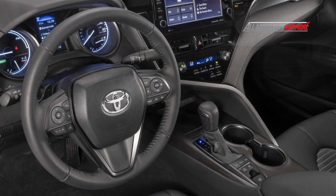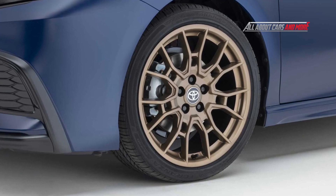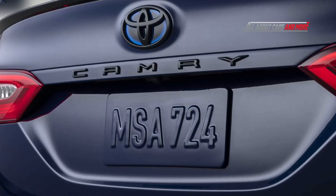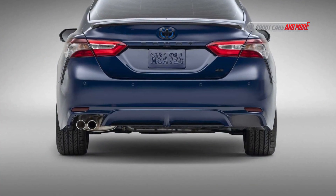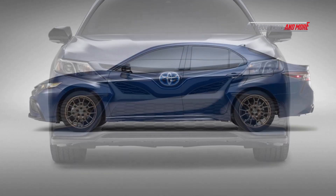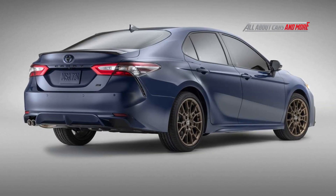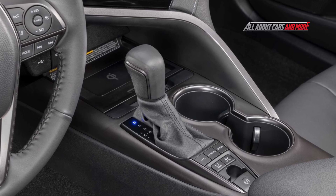For the 2023 model year are the black-trimmed headlights and taillights, which complement the darkened appearance. The sedan gets a choice between a standard 2.5-liter four-cylinder engine and an optional 3.5-liter V6, with 203 horsepower and 310 horsepower respectively. All gas-powered models are equipped as standard with an 8-speed automatic transmission. The 2.5-liter Atkinson cycle engine is used in the Camry Hybrid for a combined system output of 208 horsepower.